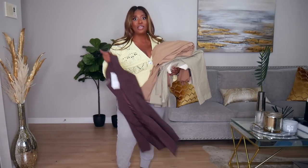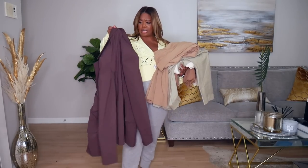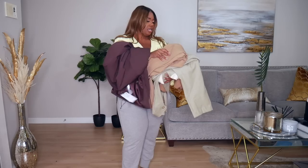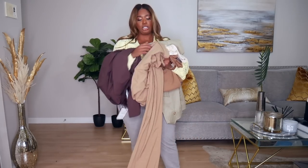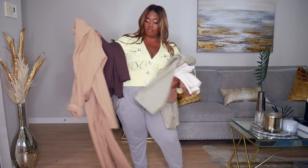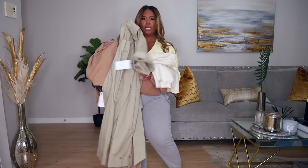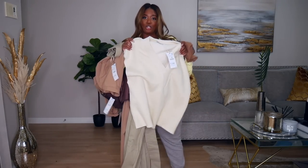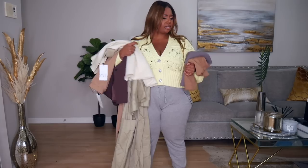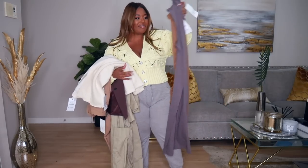I was in the middle of filming and the UPS man came! They just dropped off some more Zara goodies. I got a little brown blazer — I hope it fits. I also got two khaki jumpsuits: one is giving Frankie Shop vibes, and the other is more on the green side and a bit thicker. I also picked up a sweater vest — it's more of a sweatshirt material, which wasn't what I expected — and two basic dresses. I can't believe this arrived right in the middle of my Zara haul!